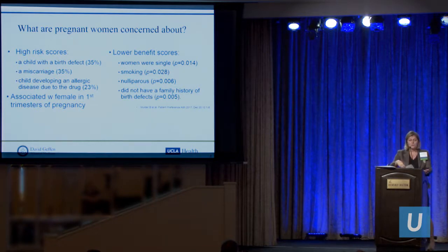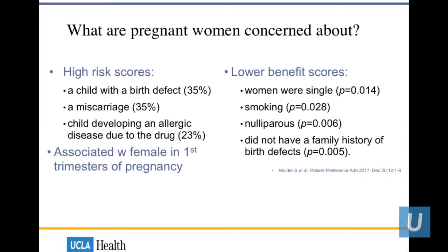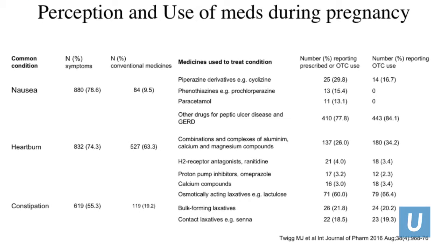About a third of patients were still concerned about birth defects, miscarriages, or their child developing an allergic reaction, especially women in their first trimester. From a Danish study using nine different medication classes, women who assigned lower benefit scores were usually single, smoking, or had no family history of birth defects. Looking at nausea, heartburn, and constipation in the UK study: 50% experienced constipation but only 19% took medication, and 78% had nausea but only 9% took medication — so we have a lot to work with to convince patients that medications are safe.